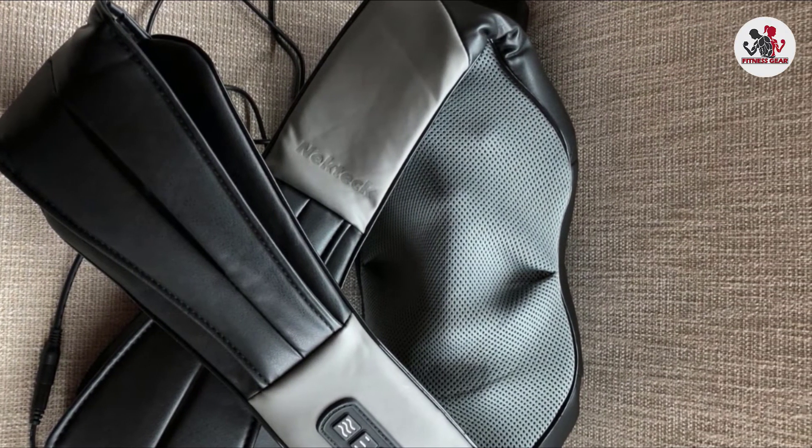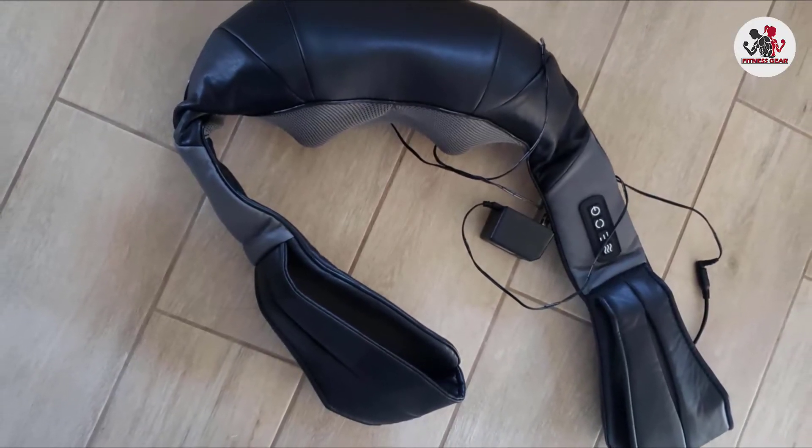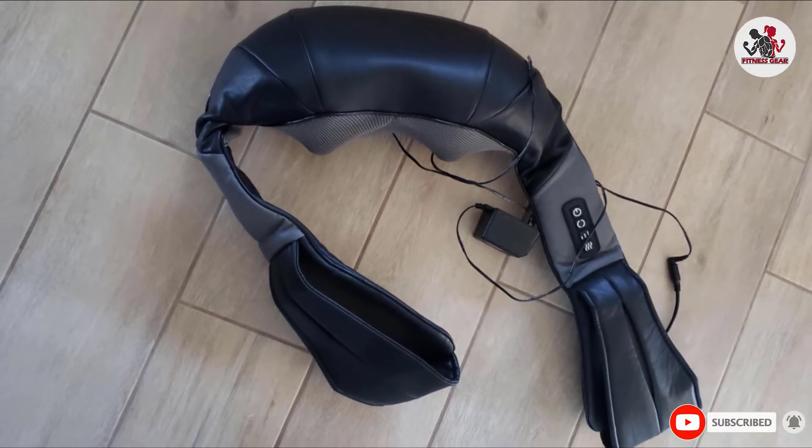Plus, this massager has accumulated five-star ratings from more than 20,300 reviewers, some of which called it the best deep kneading massager.